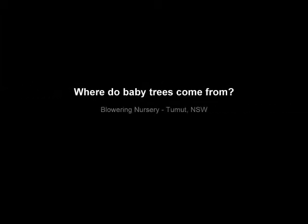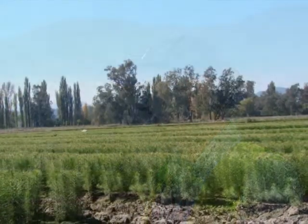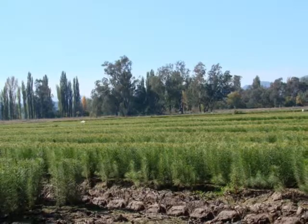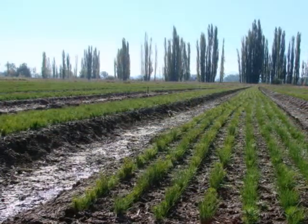I'm at the Blowering Nursery here with Ross Dixon. Ross, what's your position with Forest NSW? I'm the Director of Land Management and Forestry Services. Now tell us what we're looking at over here. Here you're looking at our 2009 bare-rooted seedling crop. These seedlings are currently in their final stages of growing in the nursery before we send them out to our various regions for planting in the forest. This nursery is Forest NSW's main softwood pine production nursery.